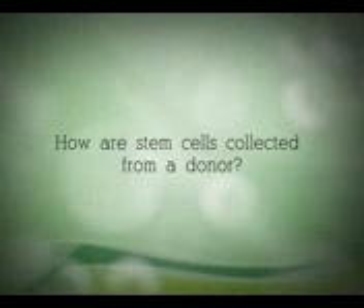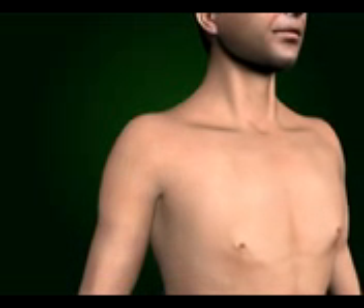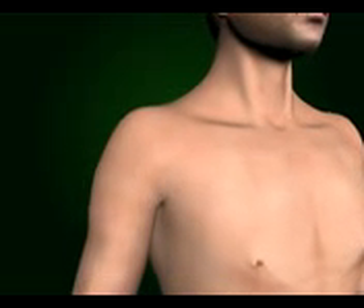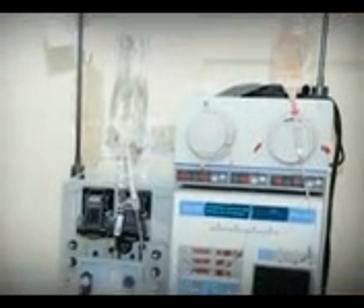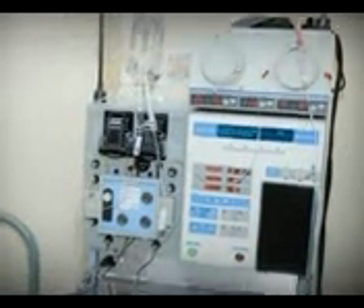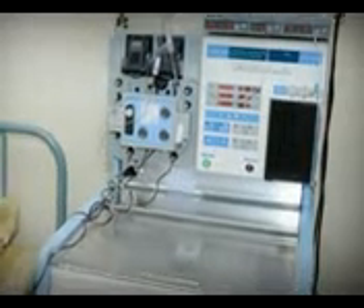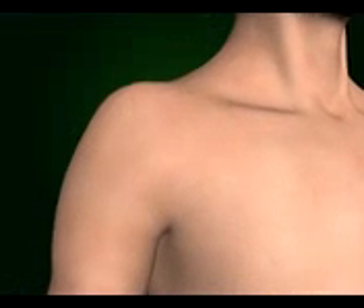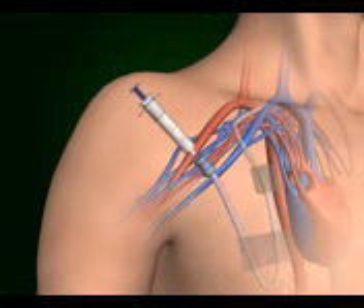How are stem cells collected from a donor? Stem cells from your donor's blood can be harvested through a simple non-surgical procedure known as apheresis. Apheresis is similar in many ways to blood collection. Normally, stem cells make up only a small portion of the cells found in the blood. Therefore, before apheresis, stem cells from the bone marrow must be induced to leave the bone marrow and enter the bloodstream.